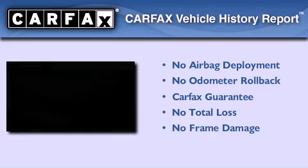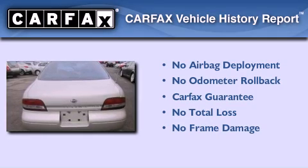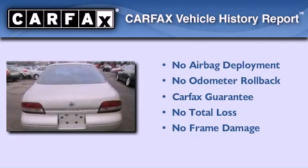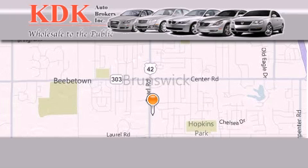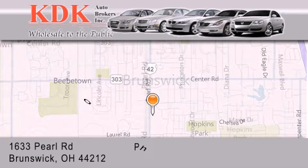Not to mention that this sedan qualifies for the Carfax buy-back guarantee. Stop by today and test drive this vehicle for yourself. Thank you for considering KDK Auto Brokers in Brunswick, Ohio for your next pre-owned vehicle.